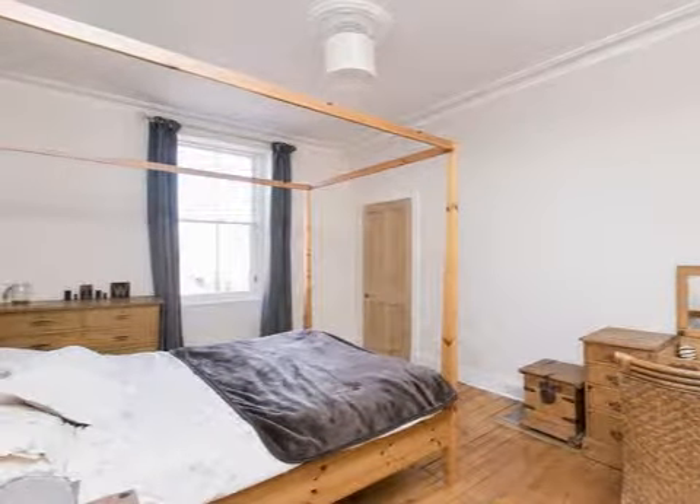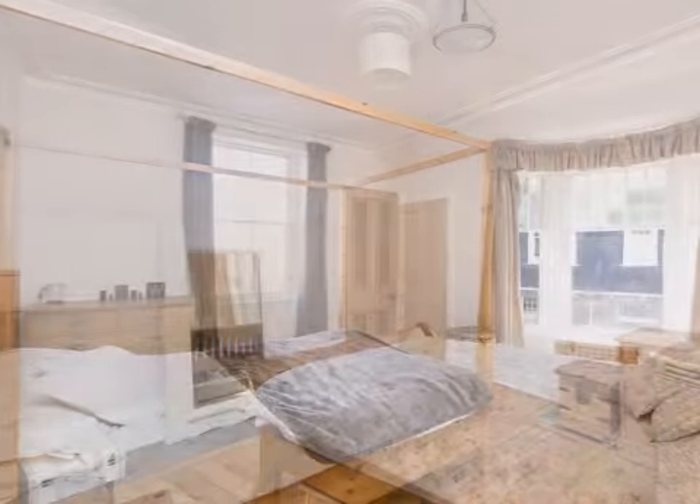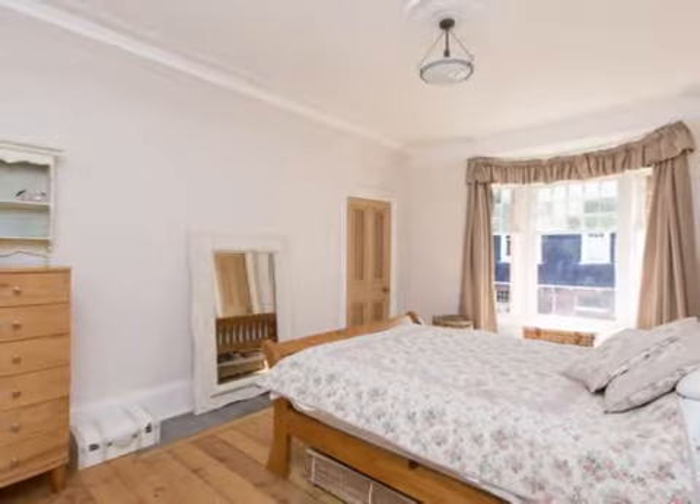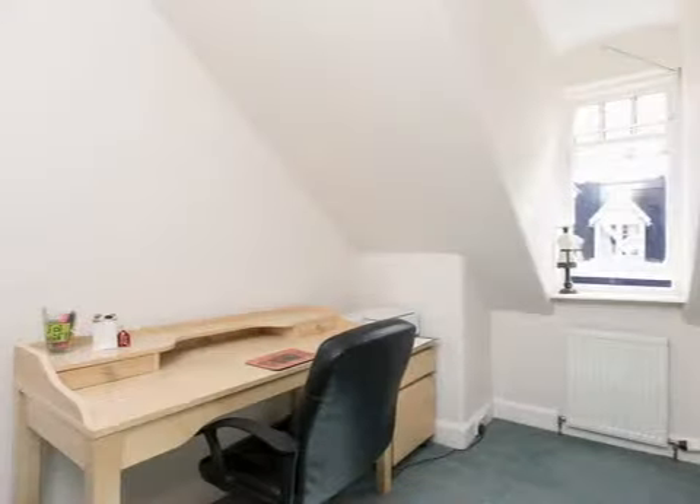On the first floor there are two fine double bedrooms and a third smaller bedroom or study. Completing the internal accommodation is a spacious and impressive modern bathroom.